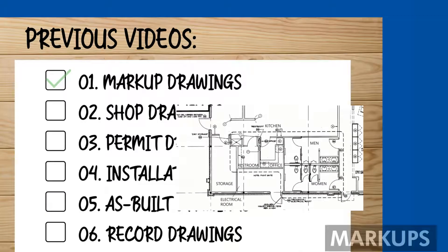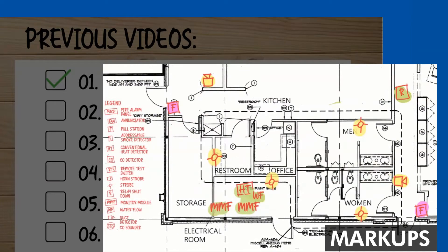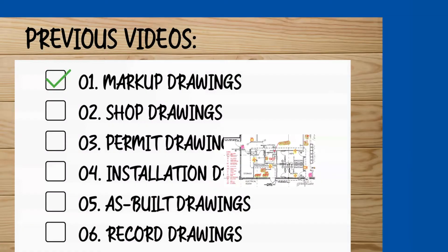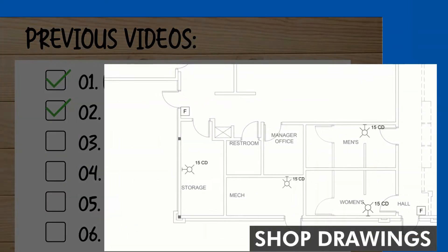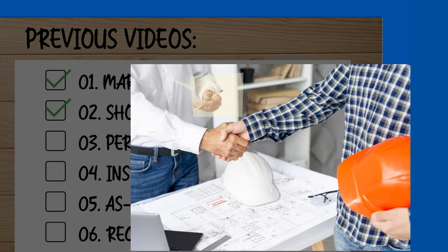We have learned that markups are handmade drawings prepared by a qualified designer that show symbols and text annotations and give a clear idea of what needs to be done. We also learned that shop drawings are the professionally made preliminary drawings used to make sure that all parties are on the same page before continuing the work.